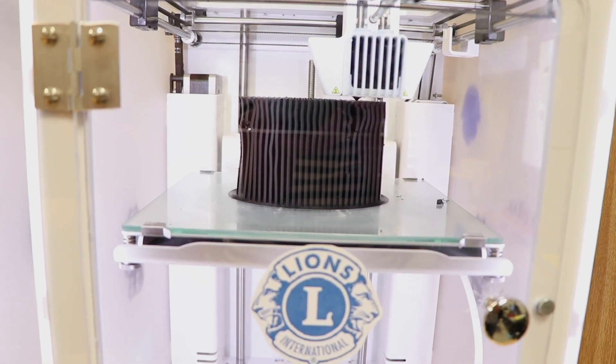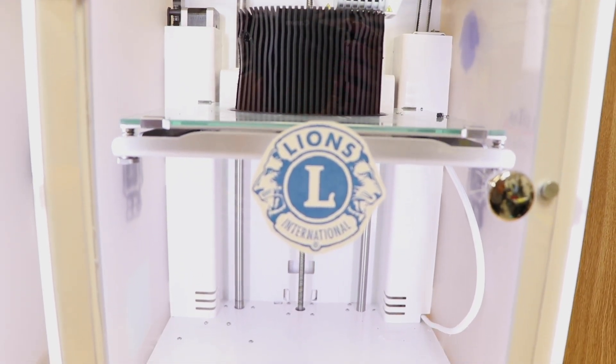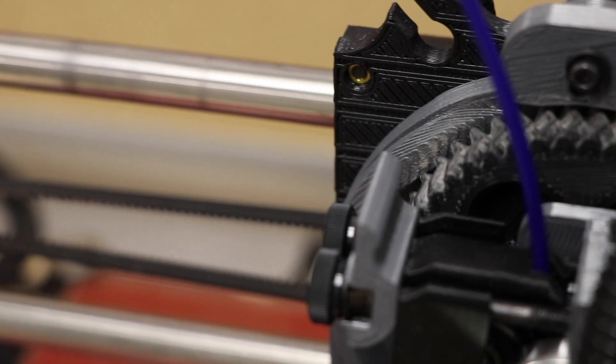We can print the first prototype, hand it off to the doctor, they can test it, take it back to the clinic, give us feedback. Since it's digitally made we can make a few adjustments and reprint it, providing a much quicker service than a third party would.